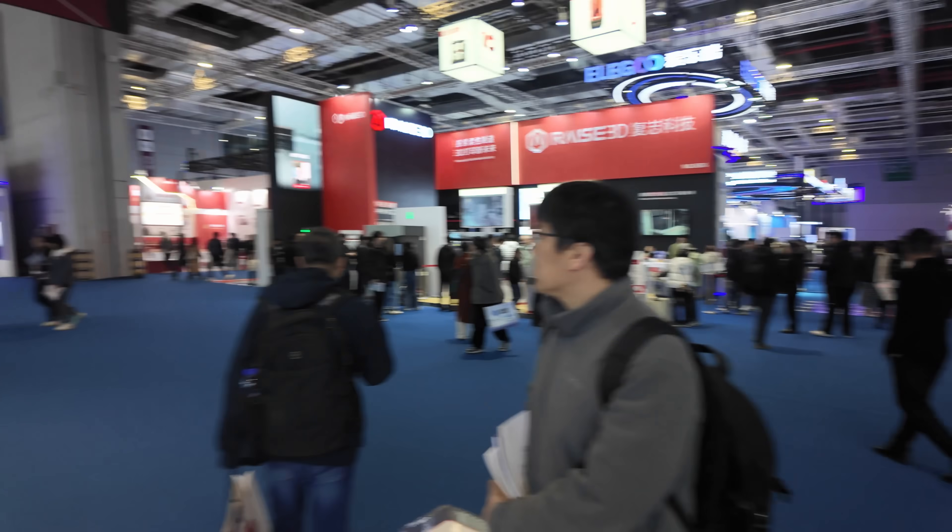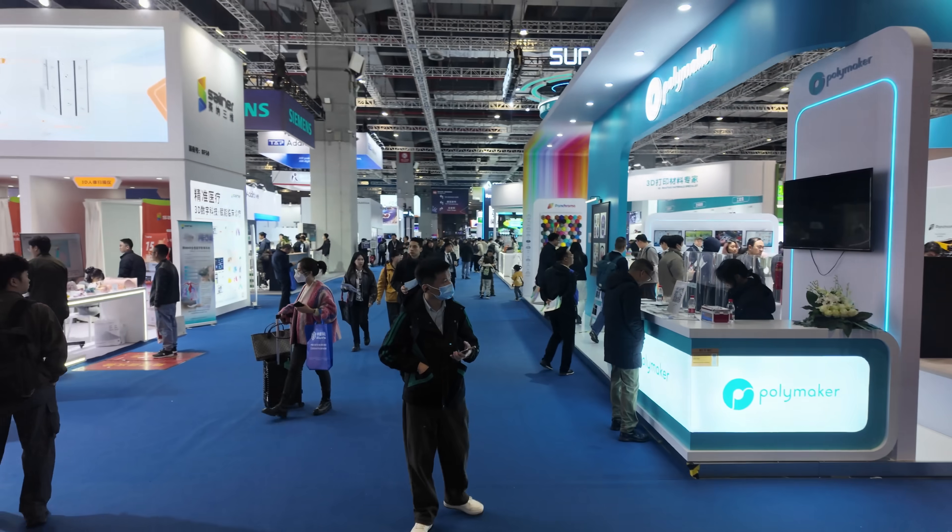We are here at TCT Asia and I want to give a huge shout out to BigTreeTech for flying us out here. There is an absolute insane amount of stuff to look at and there's no way I could cover it all, but we're gonna give it a try, so let's get started.